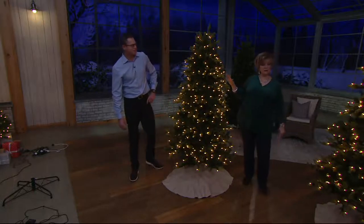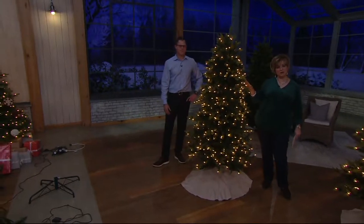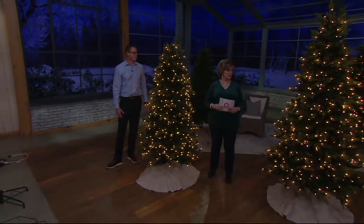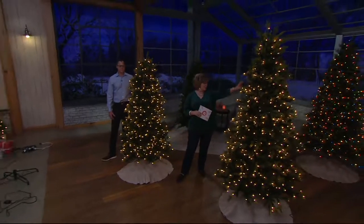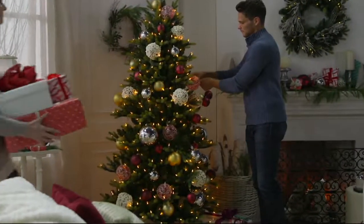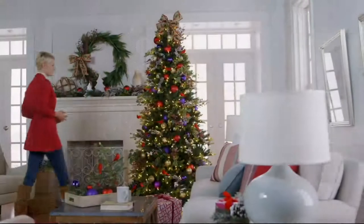If you want the tree Corrine just described, it is still available. The only tree we have left in the 6.5 foot is the clear — only 150 of those to go around. The 6.5 foot multi has just sold out. We have a few more than that in the 7.5 foot in clear or multi. The only one you can still get in multicolor is the 7.5 foot. It's a great tree — simple, and high-tech with all these features finally available for incandescent lights.